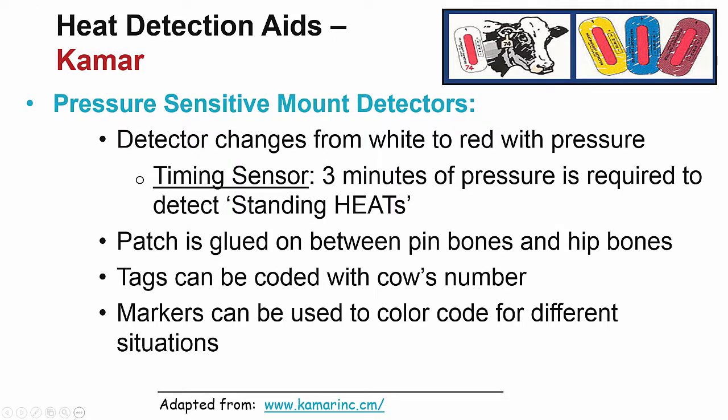If you irregularly observe heats or don't have the ability to synchronize, there are a variety of heat detection aids on the market. The KMAR heat detector is a pressure-sensitive mount detector that changes from white to red with pressure. Three minutes of pressure is required to detect standing heat. The patch is to be glued on the back between the pin bones and the hip bones. The tag can be coated with a cow's number in case it's knocked off, and markers can be used to color code for different situations such as problem cows or different cycles.